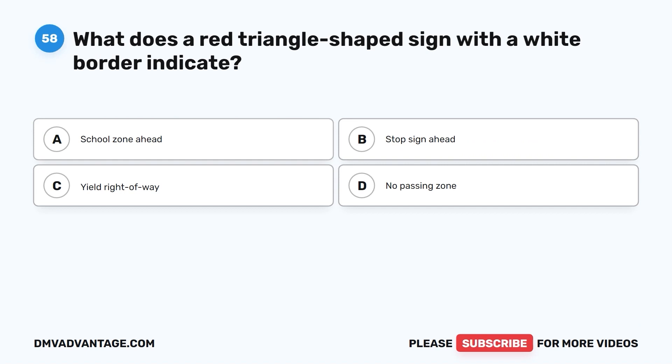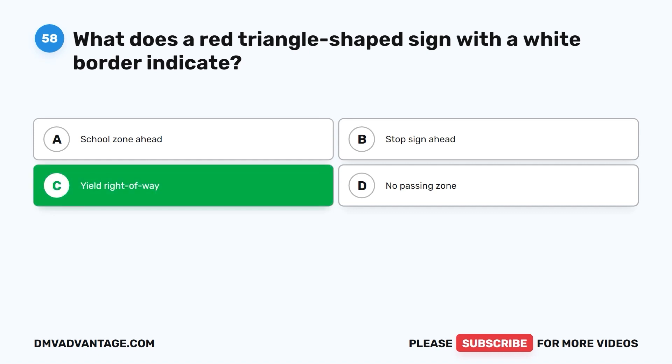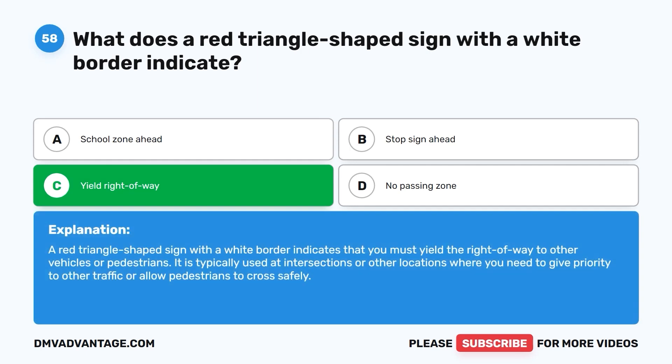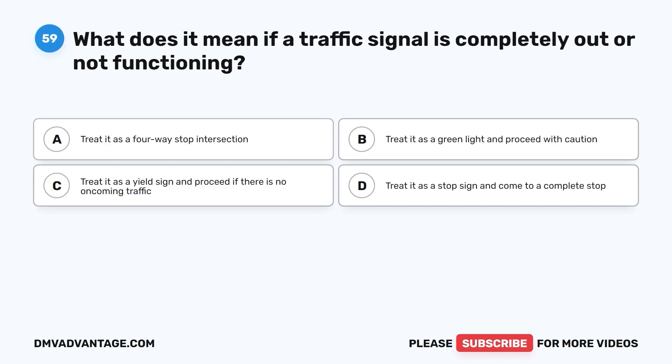Question 58. What does a red triangle-shaped sign with a white border indicate? A. School zone ahead. B. Stop sign ahead. C. Yield right-of-way. D. No passing zone. The correct answer is C, yield right-of-way. A red triangle-shaped sign with a white border indicates that you must yield the right-of-way to other vehicles or pedestrians. It is typically used at intersections or other locations where you need to give priority to other traffic or allow pedestrians to cross safely.